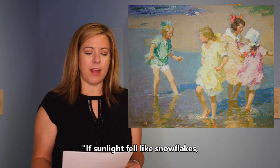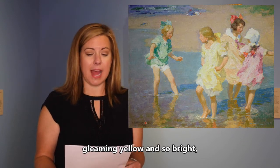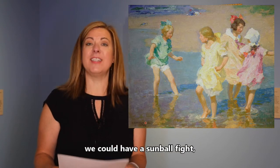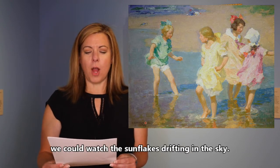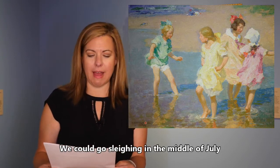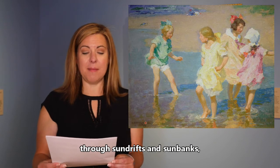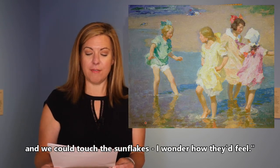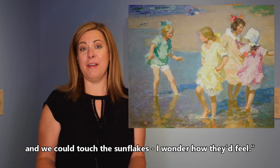If sunlight fell like snowflakes, gleaming yellow and so bright, we could build a sun man, we could have a sun ball fight. We could watch the sun flakes drifting in the sky. We could go slaying in the middle of July. Through sun drifts and sun banks we could ride a sun mobile, and we could touch the sun flakes — I wonder how they'd feel.